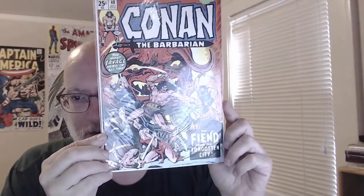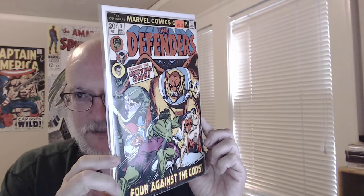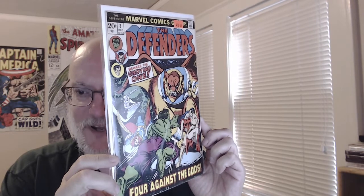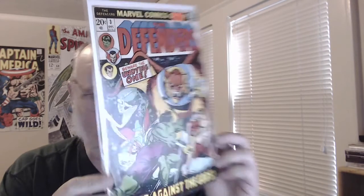Here's a Conan — I did get this issue as a kid. I remember specifically it's the only issue of Conan drawn by Rich Buckler, so I wanted to own a copy again. I was happy to find a cheap copy of Defenders number 3 — this either cost me five dollars or one dollar. It's a Gil Kane cover but I think there's Sal Buscema on the inside. We've got some Silver Surfer there — always good in the Defenders.